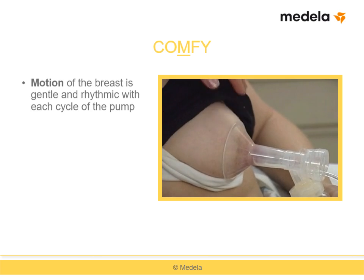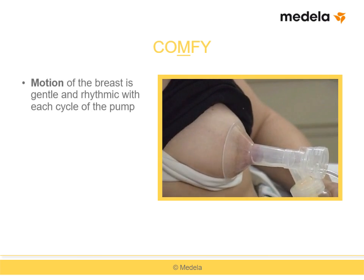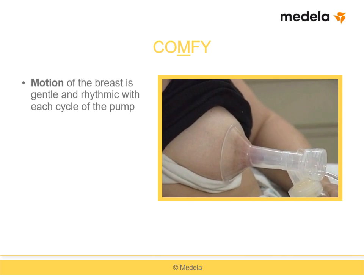M refers to motion — specifically the motion of the breast above the breast shield flange. Note that the motion with a good fit is gentle and rhythmic with each pump cycle.